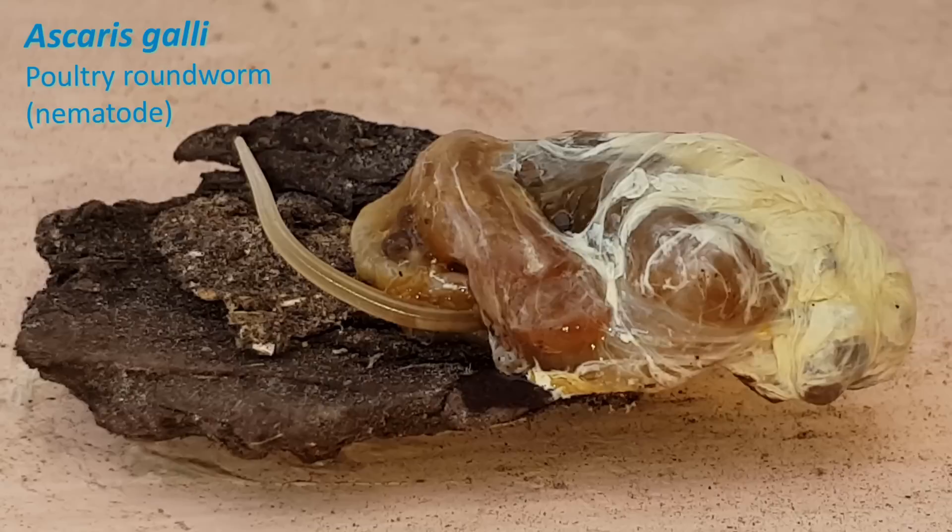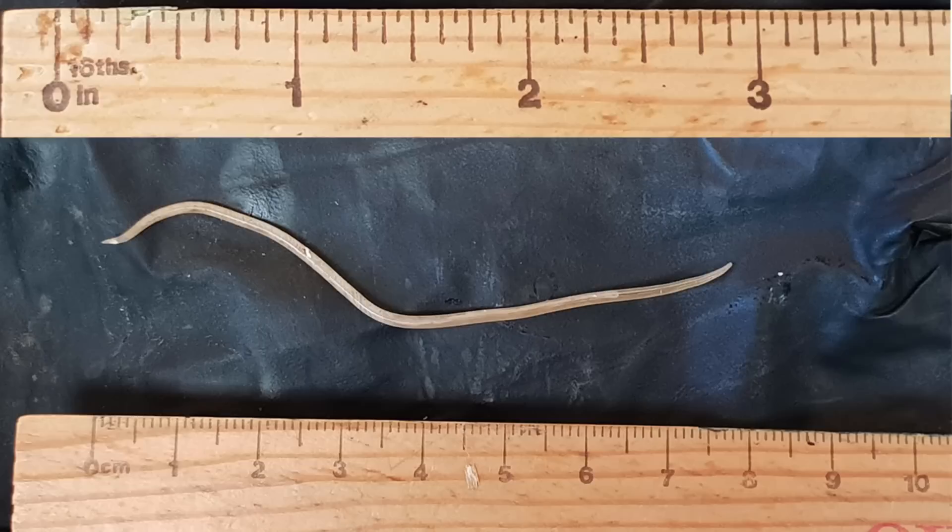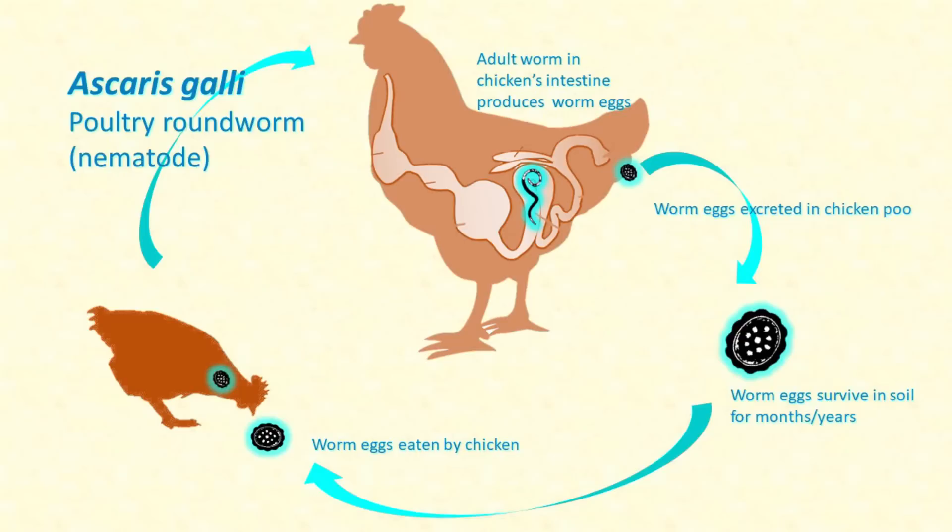Poultry roundworms are Ascaris gallii. They belong to the nematode class of worms. If you see one in a blob of chicken poo, you'll certainly notice it because they are very large. They live in the gastrointestinal tract of birds including chickens, sometimes latching on or burrowing into the intestinal lining, but mostly just hanging around in the gut, eating the contents of the intestine — the food that the chicken eats.